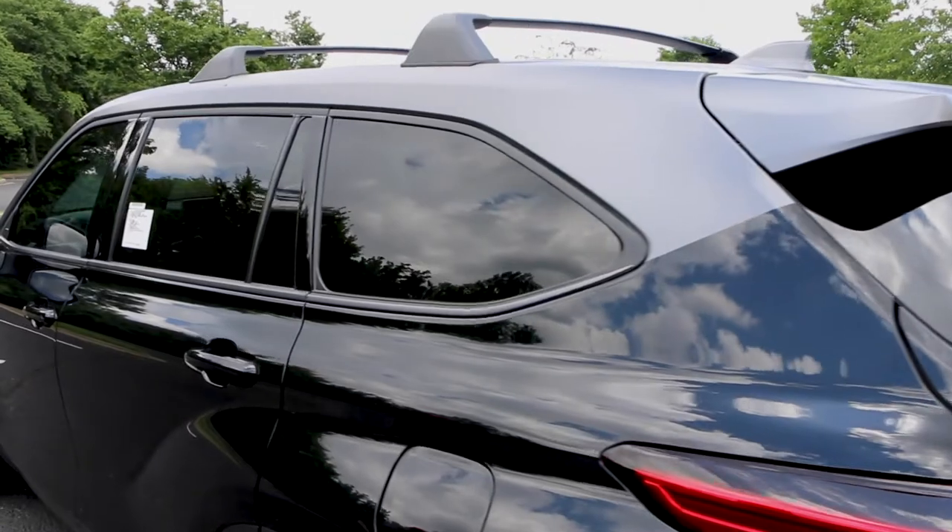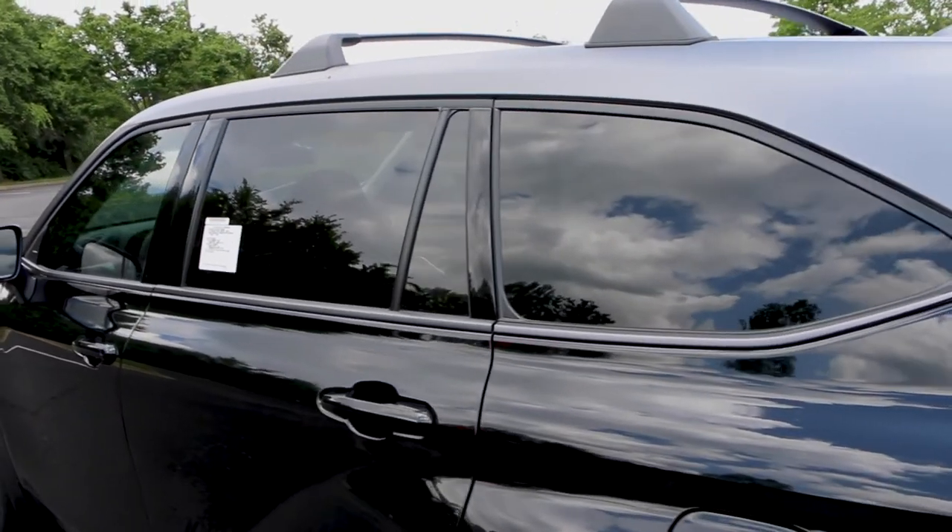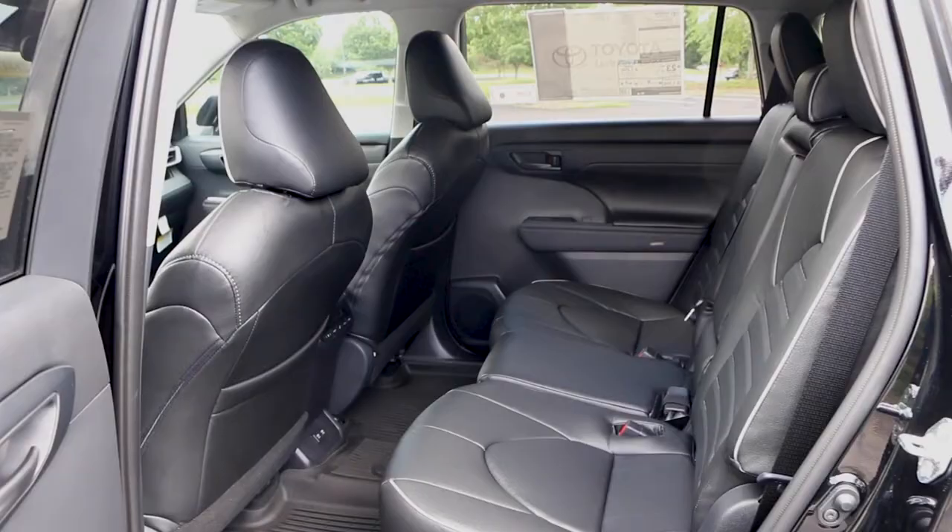We also added light tint to the windows to give you a little bit more extra privacy. For the interior, we added new custom leather seating for you and the passenger.